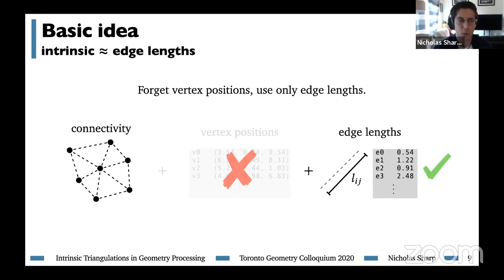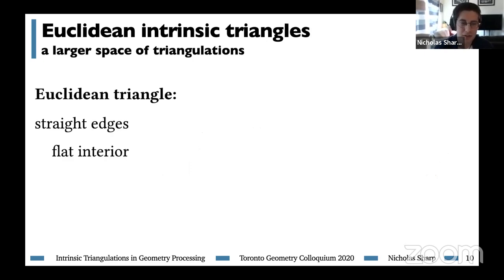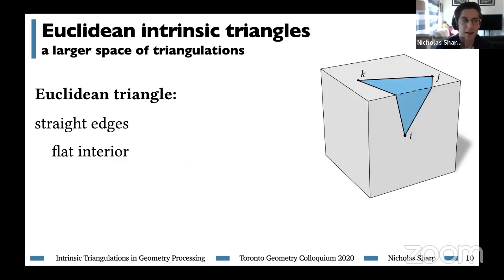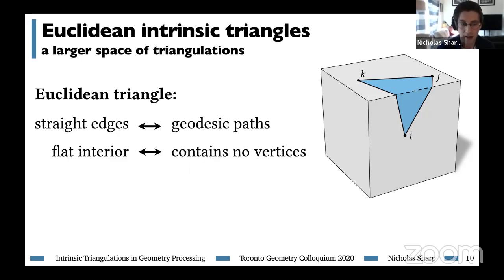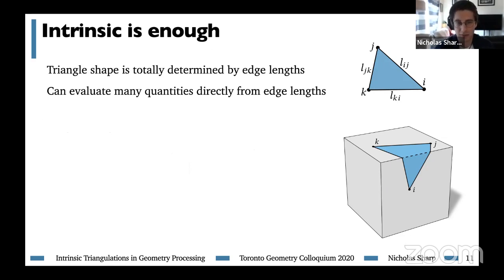Why should this even work? Why is it reasonable to throw out vertex positions? To answer that, we ask: what makes a triangle? The Euclidean triangles we're used to have straight lines as edges and a flat interior. When working on a surface, a bent triangle whose edges are geodesic paths and whose interior contains no Gaussian curvature meets that definition. We can take the three edge lengths of this triangle and lay it out in the plane — and since a triangle shape is totally determined by its edge lengths, we can measure its area, corner angles, and so on.